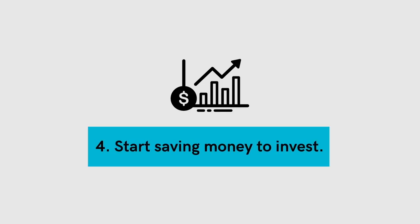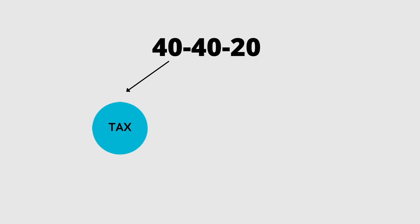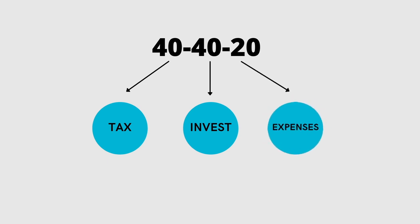Step four to managing your money is to start saving as much money as you can to invest. For this, I would suggest using the 40-40-20 rule. It simply states that you should be allocating 40% of the money you earn to the government for taxes, 40% should be put aside for savings to invest, and the remaining 20% should be the money you are living off of. While this may sound unrealistic to start, you may need to go back to step two and adjust your discretionary spending in order to achieve this goal. If you feel you can't allocate 40% of your earnings to savings, take a look at your living expenses — these are generally the largest expenses you have. This is why I'm such a big fan of strategies like house hacking as a way of reducing your living expenses. If you want to learn more about house hacking, check out this video right here after you're done with this video.